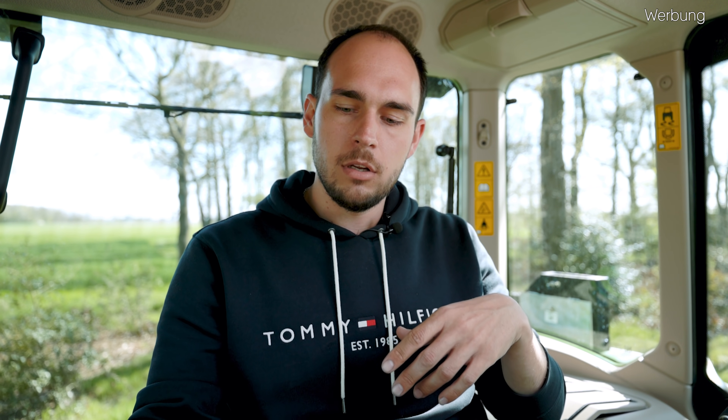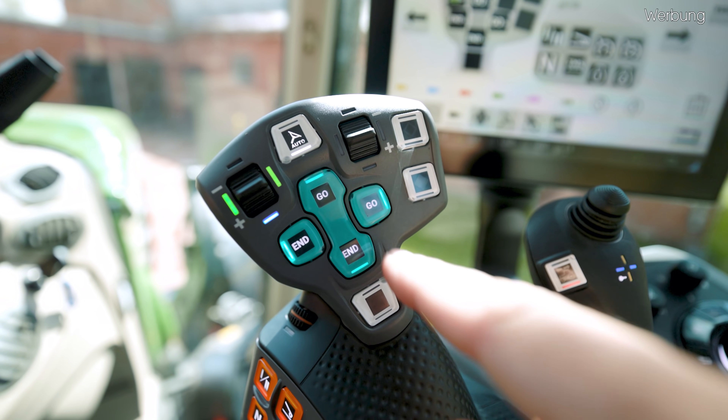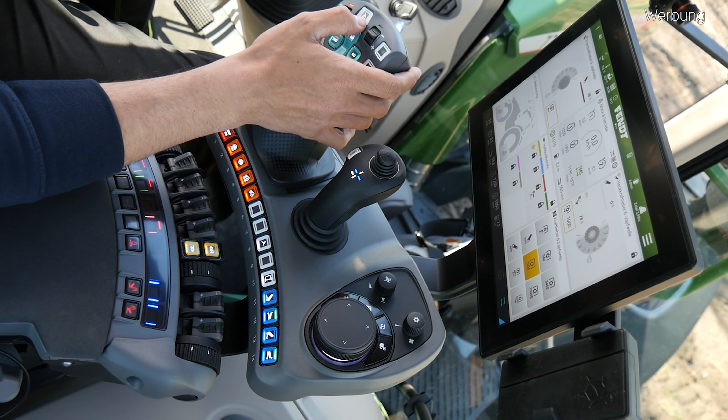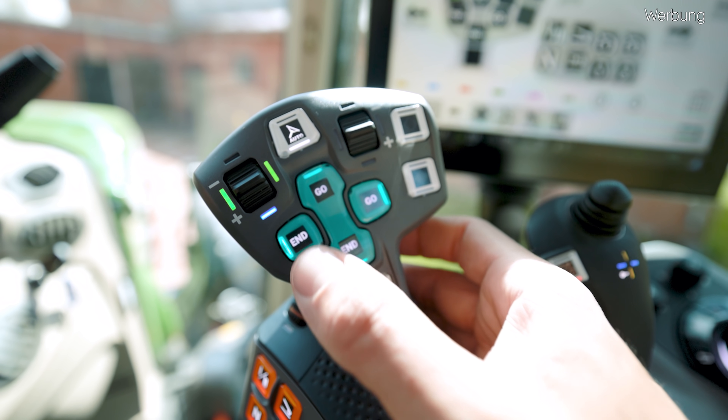In den letzten Wochen habe ich nicht gemerkt, dass ich den Tempomaten ungewollt verstellt habe. Das ist glaube ich auch so ein bisschen gefährlich, dass man eben nicht merkt, dass man den Tempomaten verstellt. Ansonsten haben wir hier in der Mitte wieder unser Kleeblatt, unsere Go- und End-Tasten für das Vorgewendemanagement und noch ein paar weitere zusätzliche weiße Tasten, die wir uns tatsächlich komplett frei belegen können. Und hier oben erkennen wir jetzt schon direkt dieses Lenkrad mit dem Auto – bedeutet, dass wir darüber die Spurführung einkuppeln können. Wir haben jetzt also endlich einen separaten Knopf für die Spurführung bekommen.